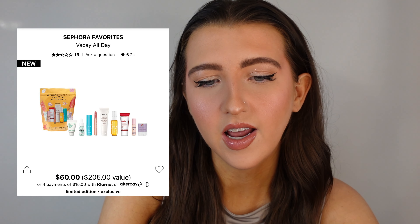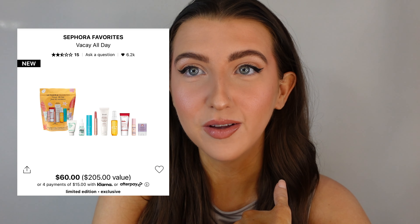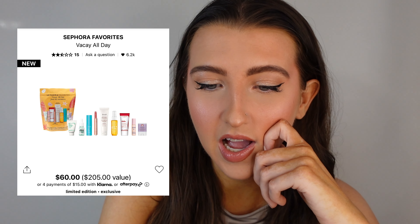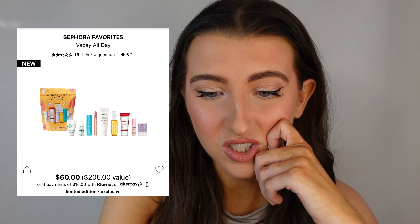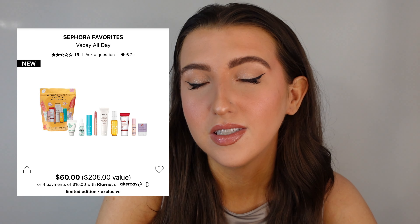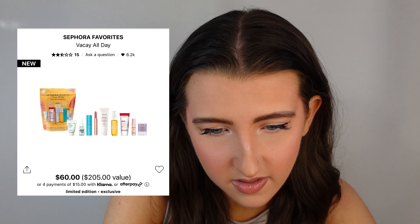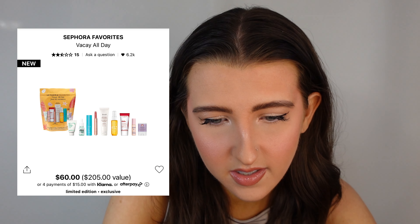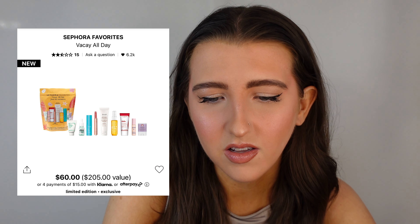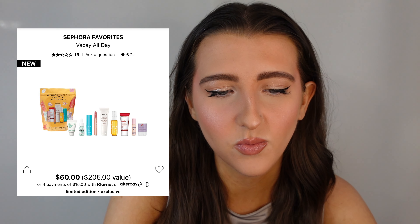This next kit is called the Vacay All Day Set. I actually did already buy this and I did a separate video on my TikTok. I ended up returning this and I was really disappointed. You get two full-size and a travel size, and then the rest are just minis. But a lot of this stuff I'm just like, do you really need it? I don't think it's worth the value.